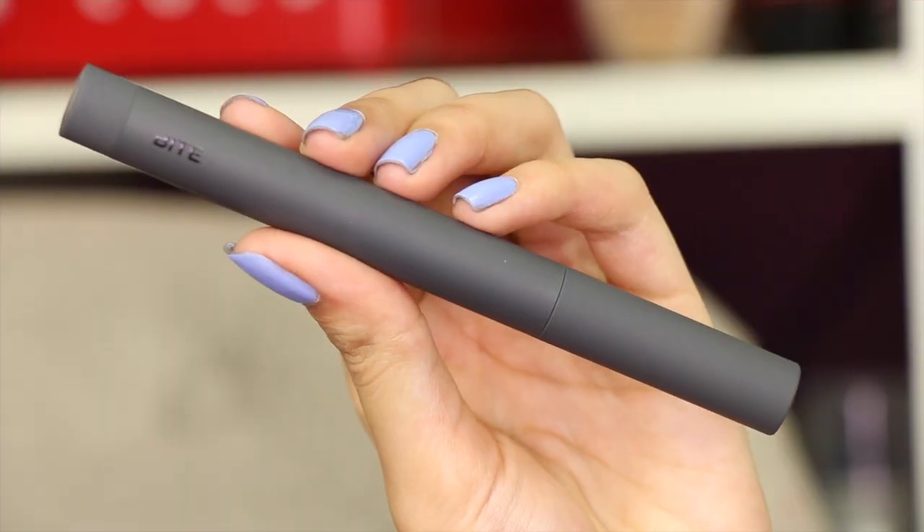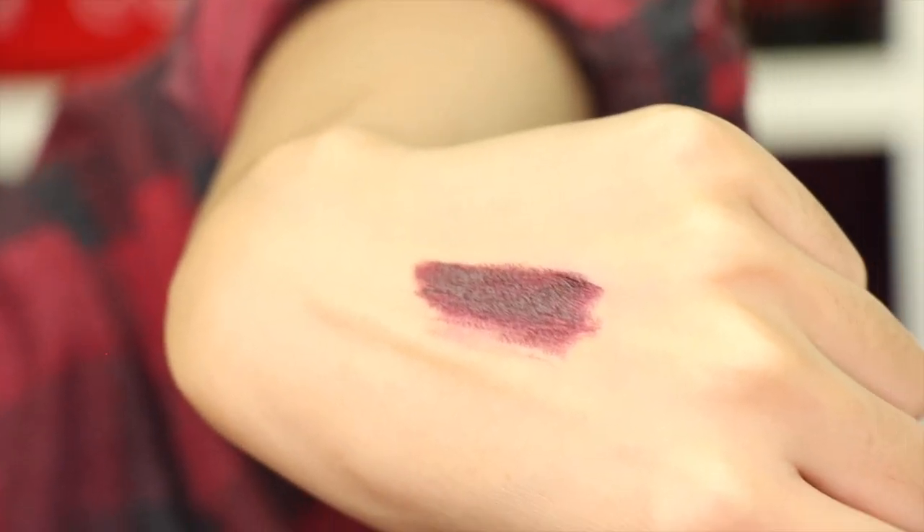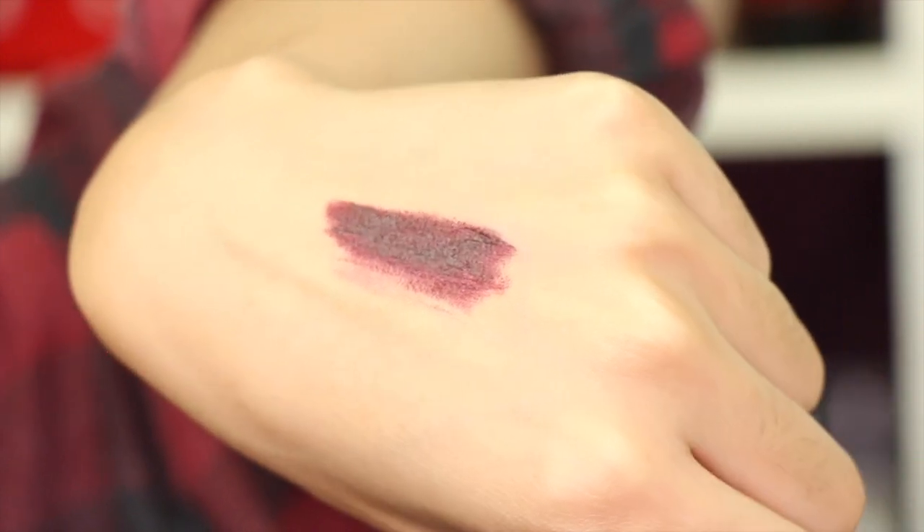Next thing is a Bite Matte Lip Crayon from Sephora in a dark purple shade — very similar to what I'm wearing on my lips actually. First and foremost, they're not matte at all. If anything they're like a semi-matte after a while, but they apply glossy and smooth, which is cool. I don't care for the scent though — it's like a ridiculously fake, fruity, nasty lipstick scent combined. It's just not something I want on.